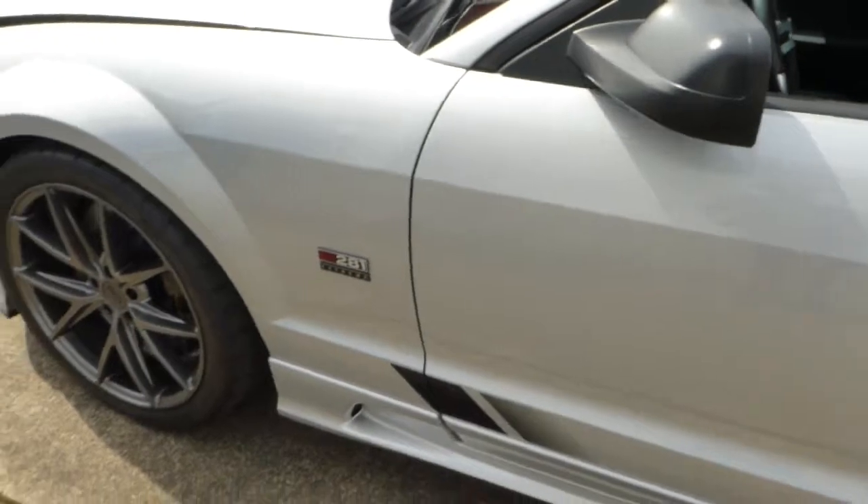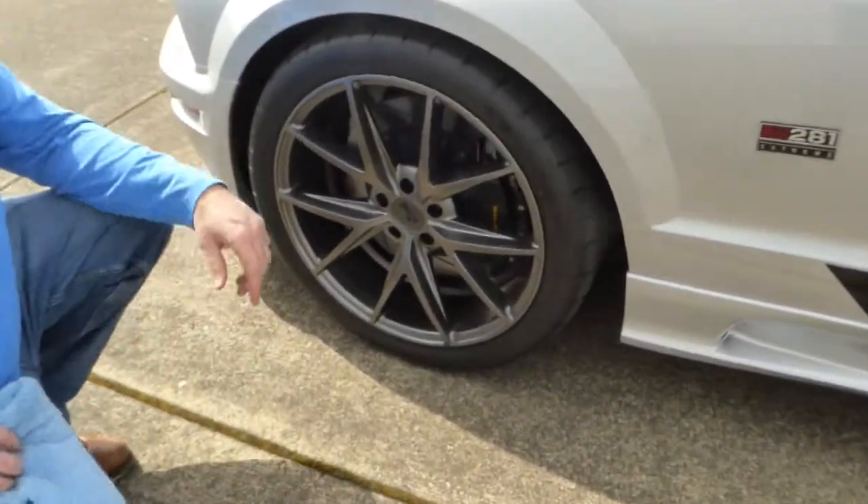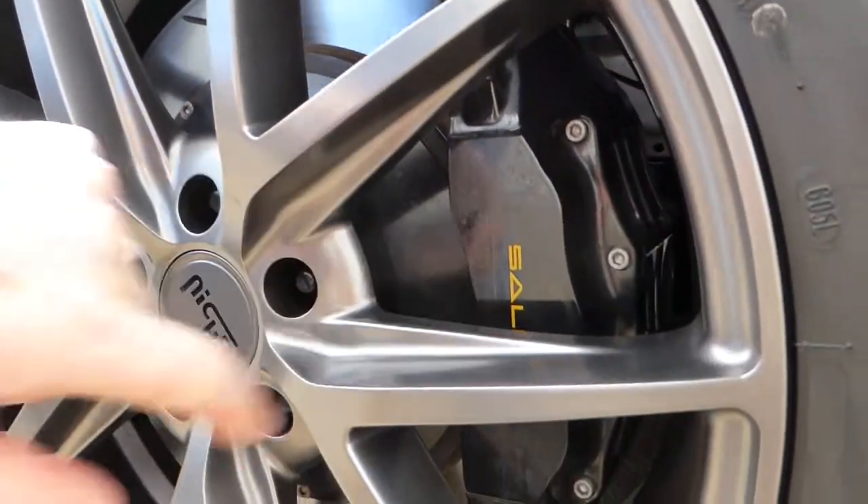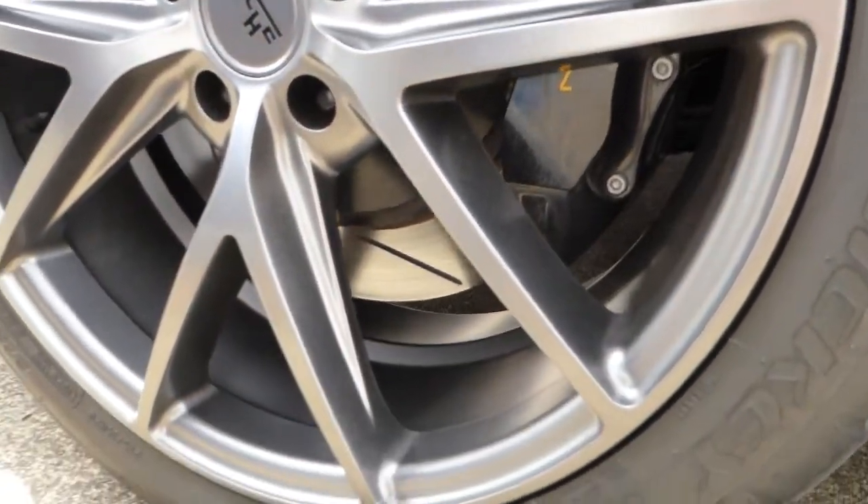Here are those big brakes I talked about — vented and slotted rotors with the Saleen call-out on the calipers.